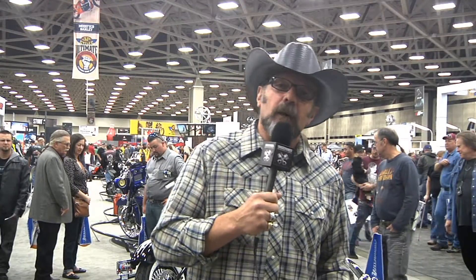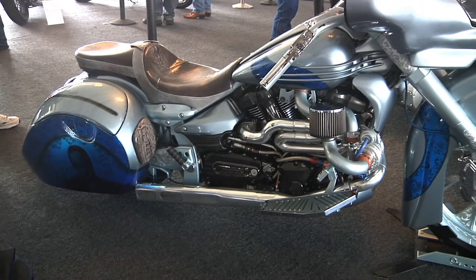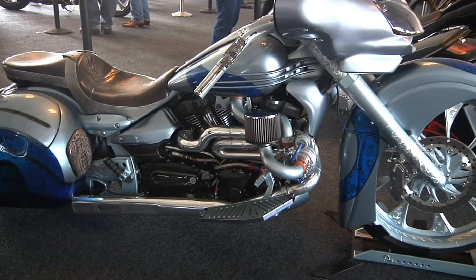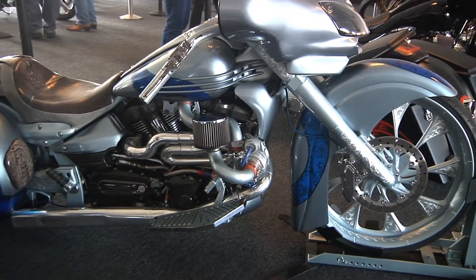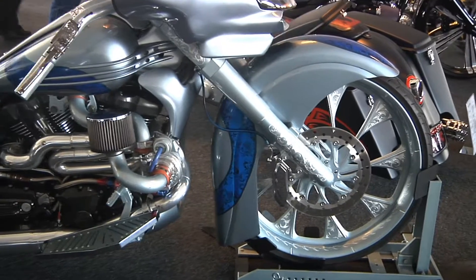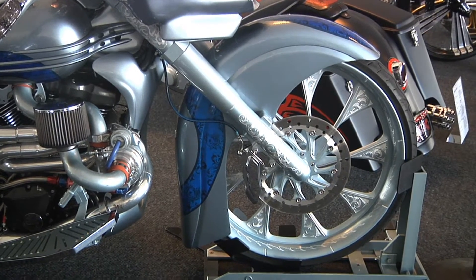Our last and newest class is the Mod Street class. There are a lot of guys out there riding metric bikes these days — more and more people are riding motorcycles every day, and they're all into customization. Here at Biker Pros, we think customization is really the essence of motorcycling. Whether you're changing it for a purpose like a police bike, a rescue bike, a dirt bike, or a racing bike, you're doing something to change that bike and make it better, make it more personalized. Our Mod Street class is for these mild, customized, non-Harleys.